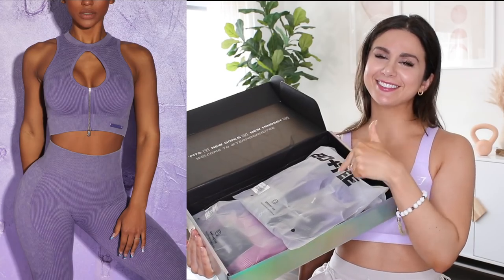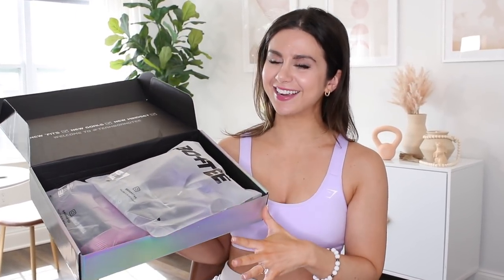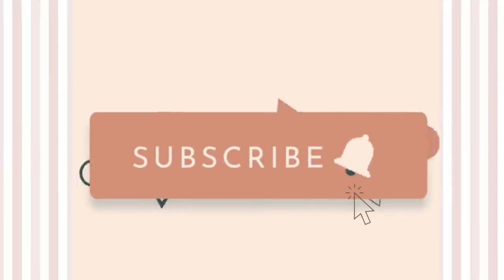When I saw that bra I was like, yeah, that's the one. But putting it on was a little bit of a different story, which you will see in a couple of seconds. In the meantime, if you have not already, definitely subscribe to this channel — we do a ton of activewear reviews.